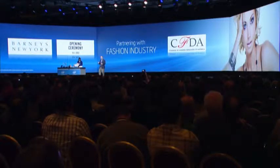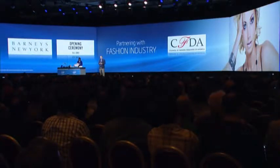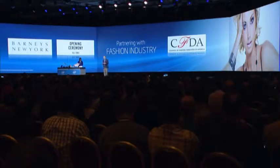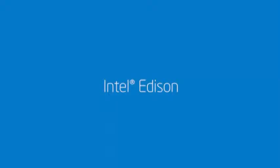We are partnering with leaders of the fashion industry to work on wrist-worn wearables. The first three partners we're working with are Barney's, one of the leading-edge retail companies; the CFDA, the most important fashion trade association; and Opening Ceremony, a global omni-channel fashion retailer.